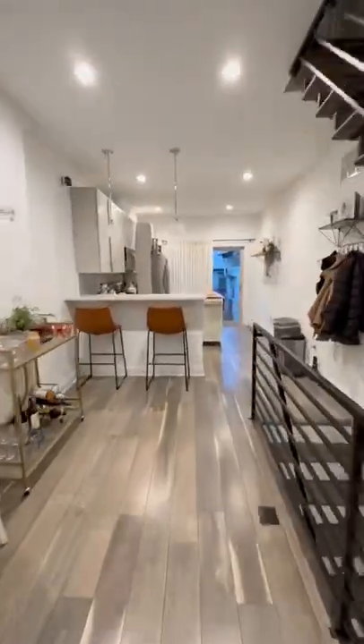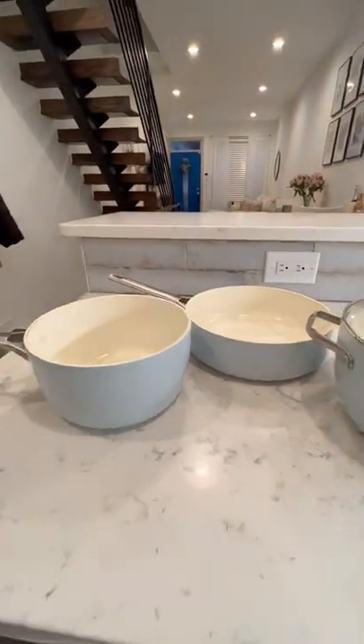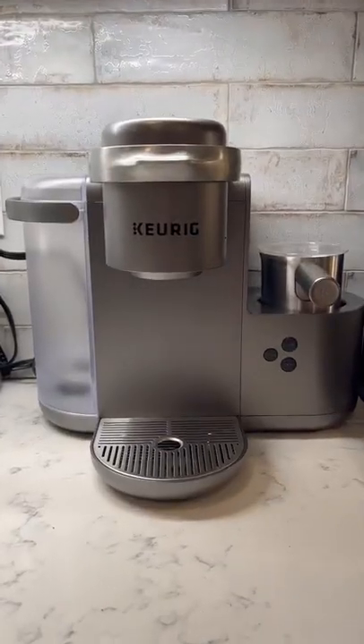Here are things in my Philadelphia row home and whether or not I think they're worth the splurge. First up is a Green Pan pot and pan set — worth it. Next is the Keurig with the frother — worth it.